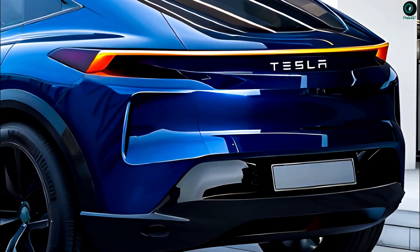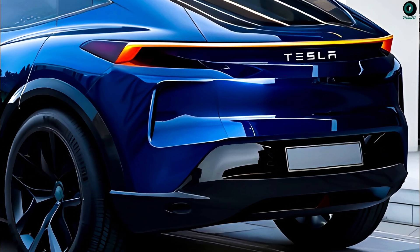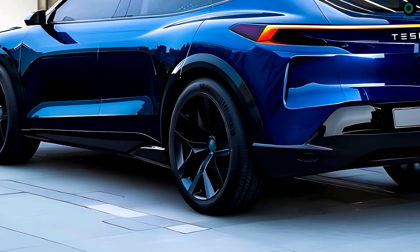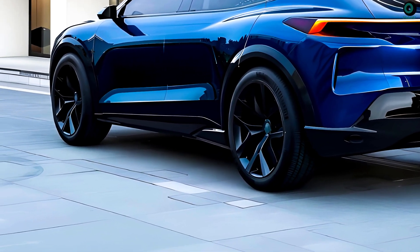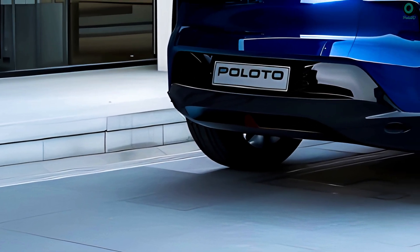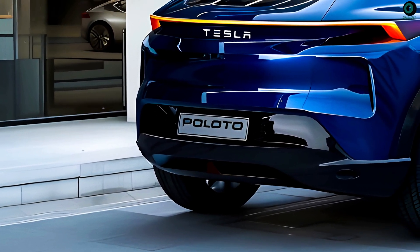If you're looking for an aerodynamic miracle, choose the Model Y. Thanks to its aerodynamic profile, the Model Y can go faster with less drag. The large glass ceiling makes the interior feel light and airy, and the Model Y has a futuristic look thanks to its sleek design and lack of a grille.